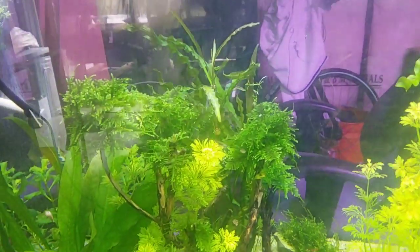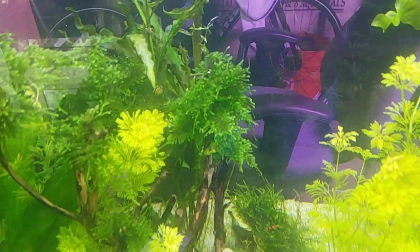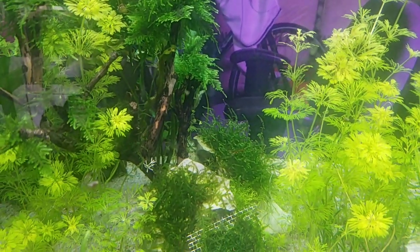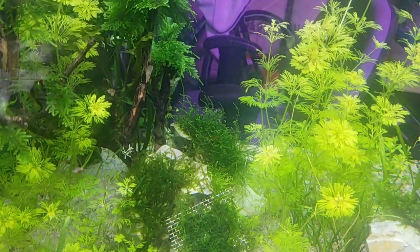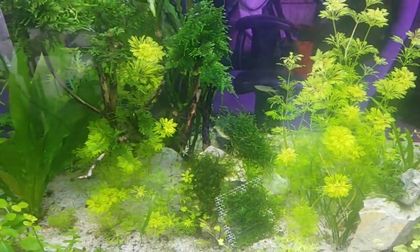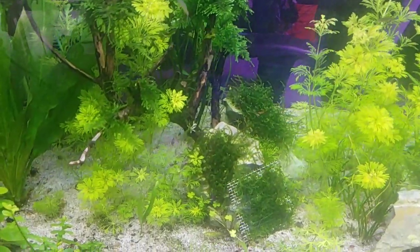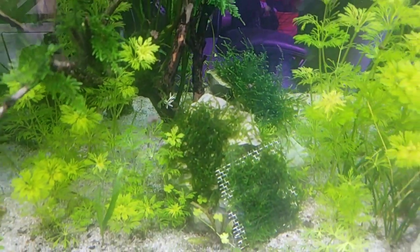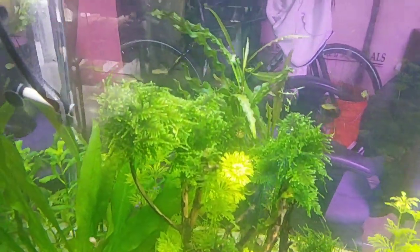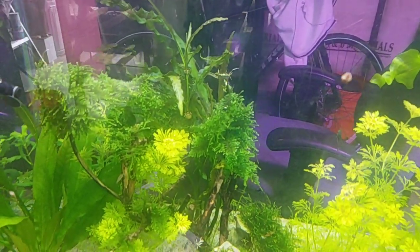The galaxy rasboras got fat — look at them going in the moss and laying eggs. For me to be able to hatch these eggs, I have to make a separate tank with a sponge filter, take the moss out and put it in there to hatch them. I think that's the only way — make sure there are no snails or shrimp in there, because if you don't take the eggs out, the snails and shrimp will eat them right away.